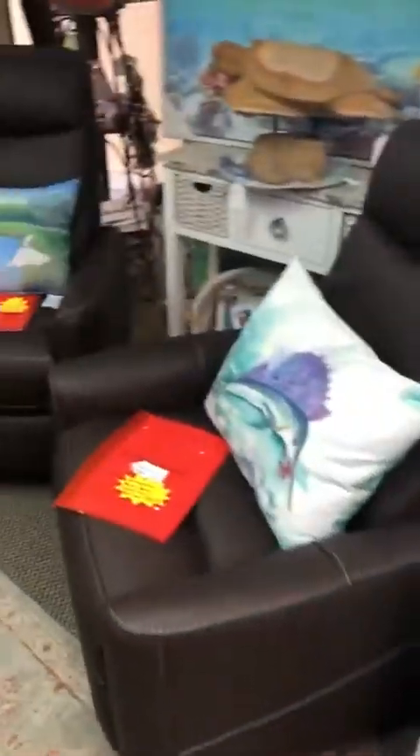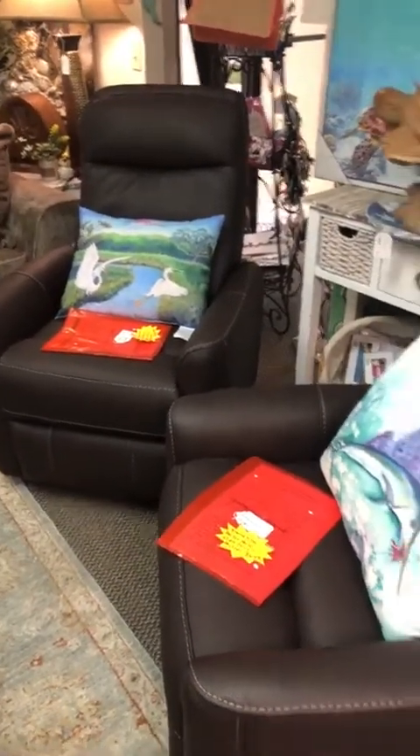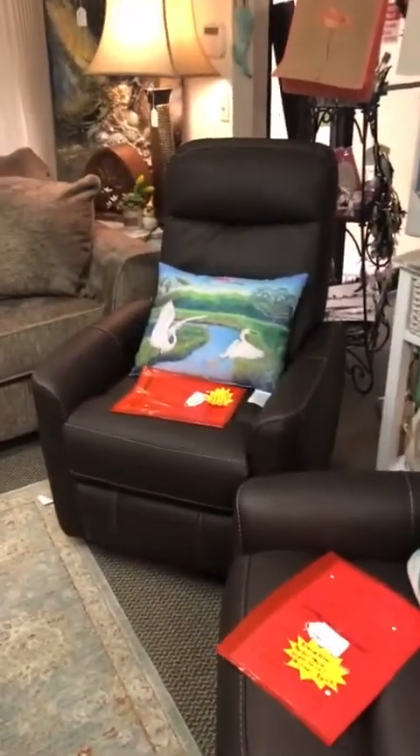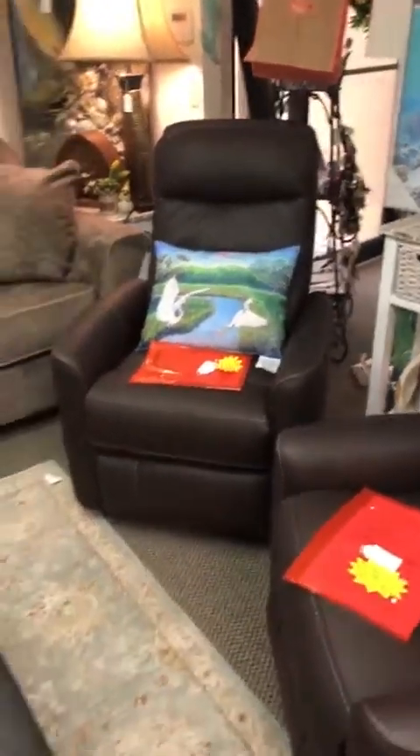We do have our chocolate Parker House chairs on sale right now for $6.49. We do have some ivory and oyster getting delivered on Monday, which we're super excited about — everybody's been waiting. Those are going to be priced at $6.99.